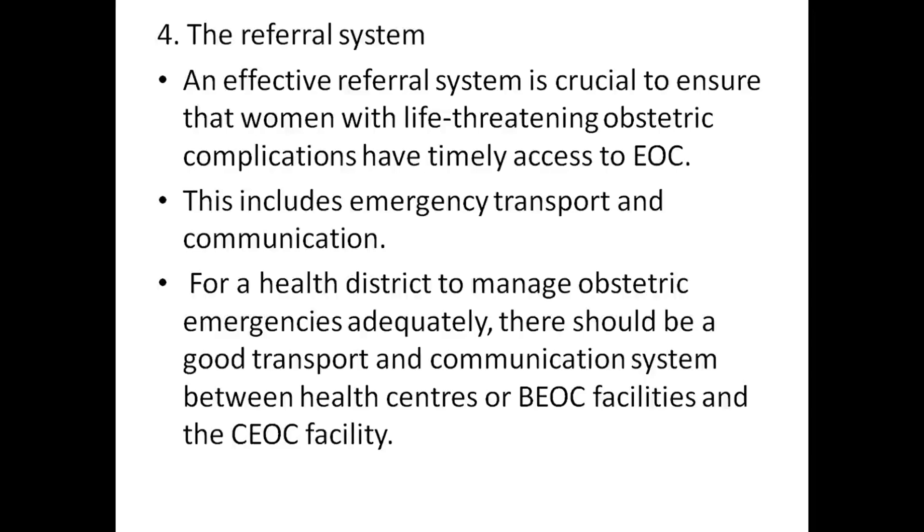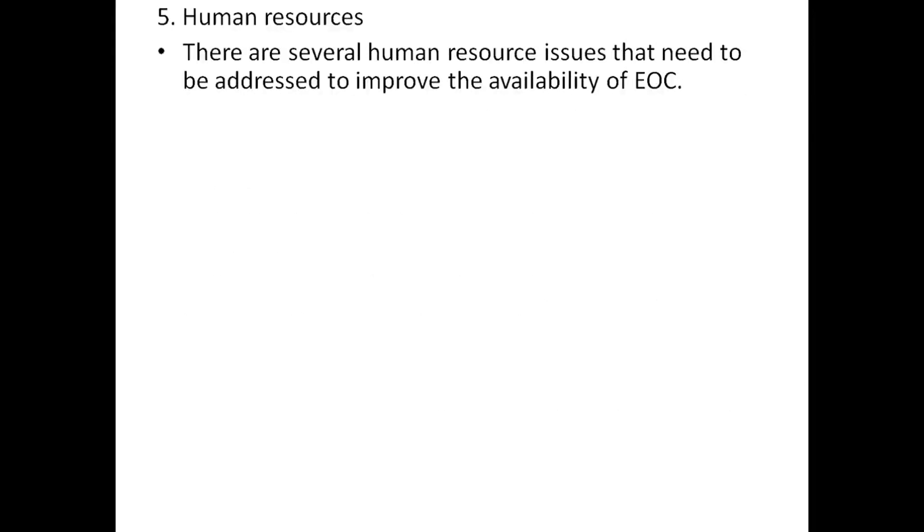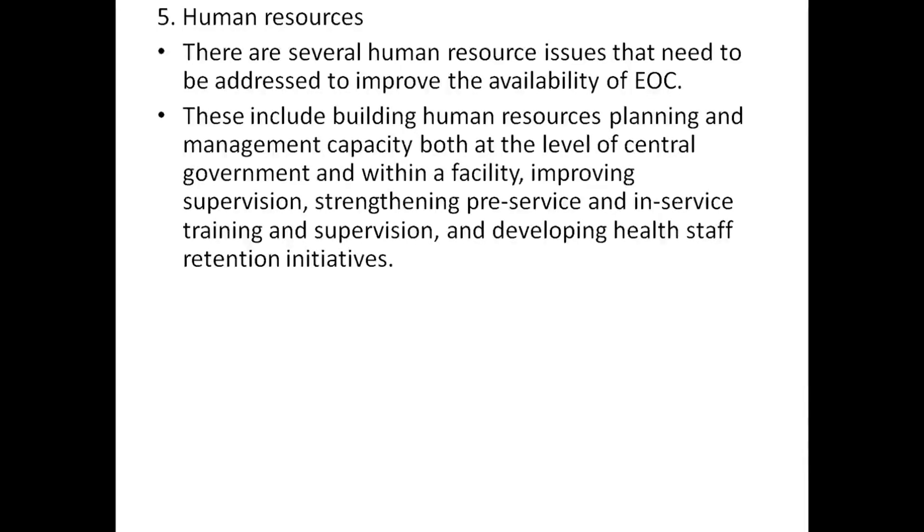There should be a good transport and communication system between basic EOC facilities and comprehensive EOC facilities. Human resources: there are several human resources issues that need to be addressed to improve the quality of EOC.